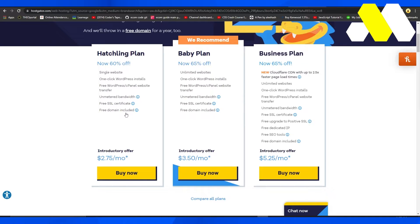They have three basic plans. The first one is the Hatchling plan, the second one is the Baby plan, and the third one is the Business plan. The first one costs about $2.75 per month right now because they have an exclusive discount going on. Keep that in mind while looking at these plans because they are at an exclusive discount.